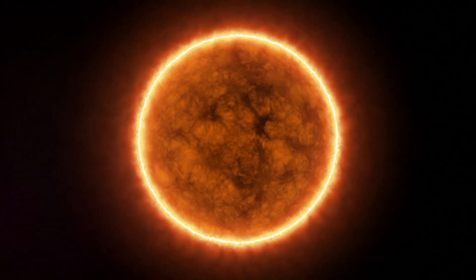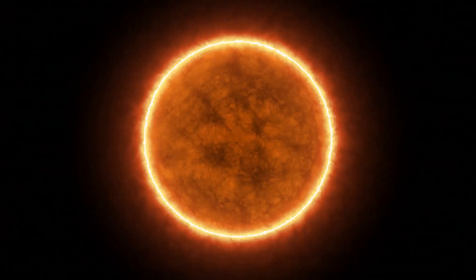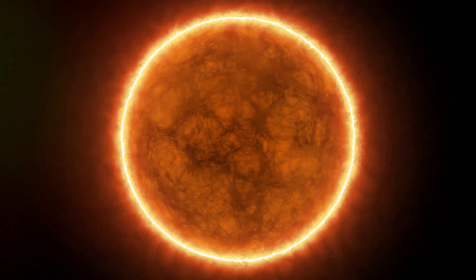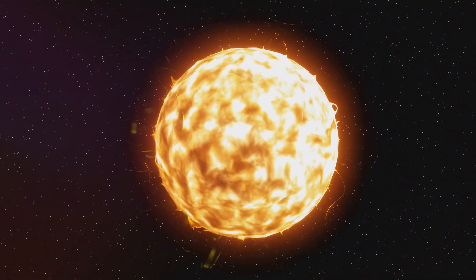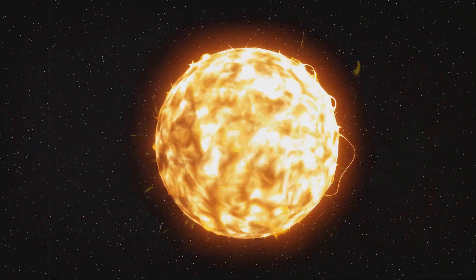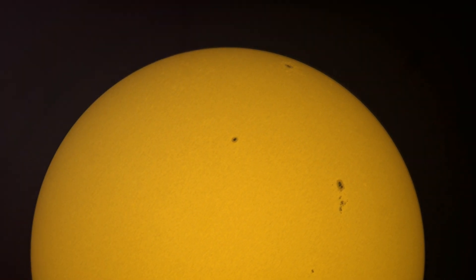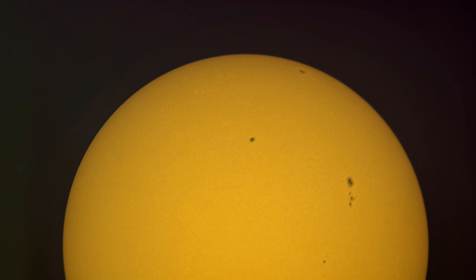The photosphere is the layer we see from Earth — it's the Sun's surface, even though it's not a solid surface like our planet has. The photosphere is where sunspots appear, which are cooler, darker areas on the Sun's surface. Each of these layers plays a crucial role in creating the energy that sustains life on Earth.